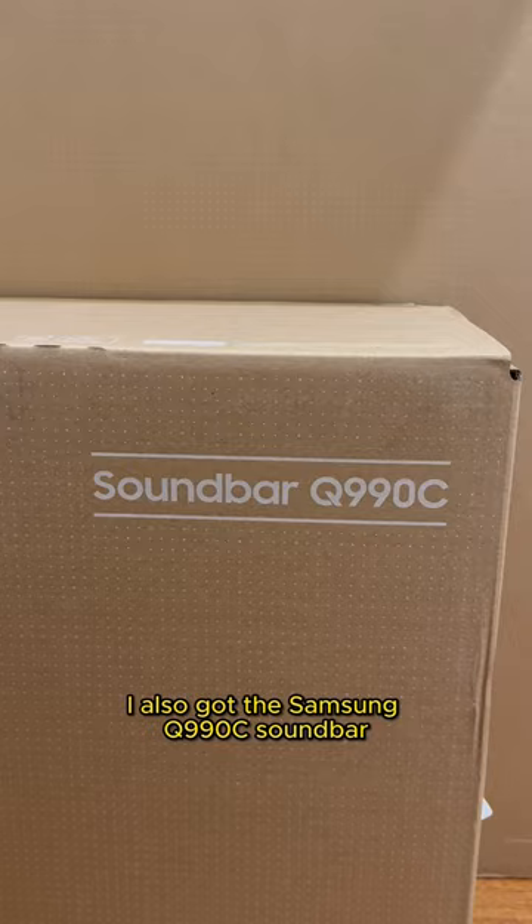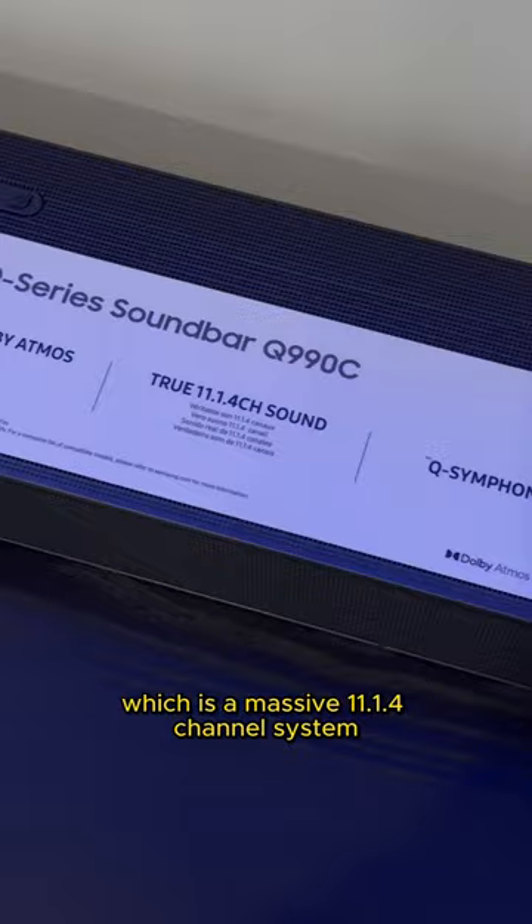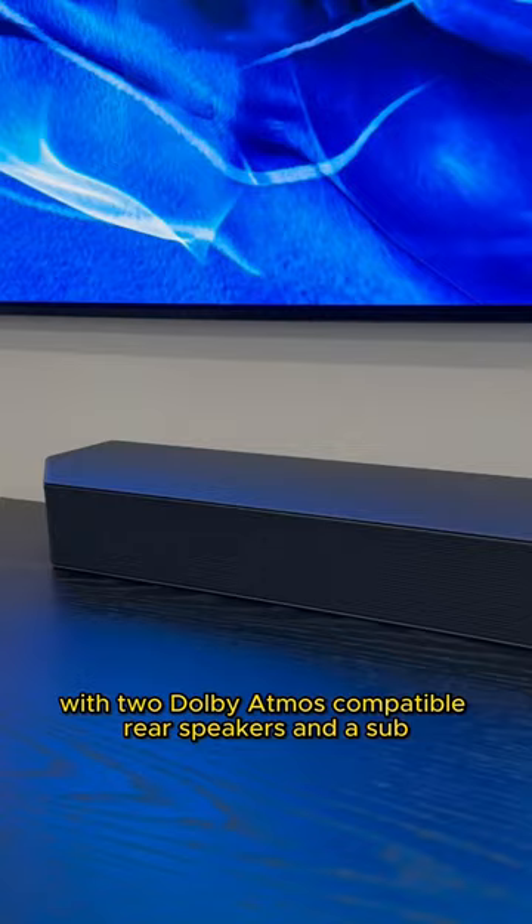Also got the Samsung Q990C soundbar, which is a massive 11.1.4 channel system with two Dolby Atmos compatible rear speakers and a sub.